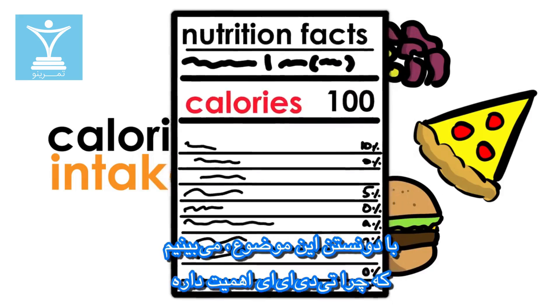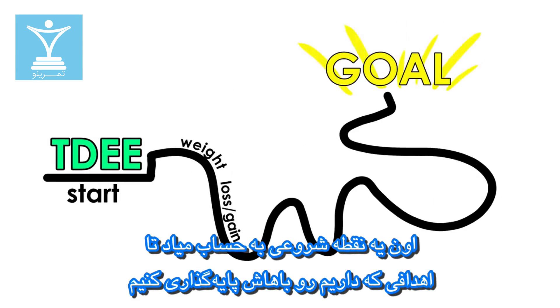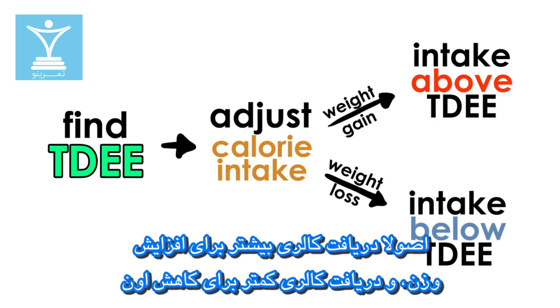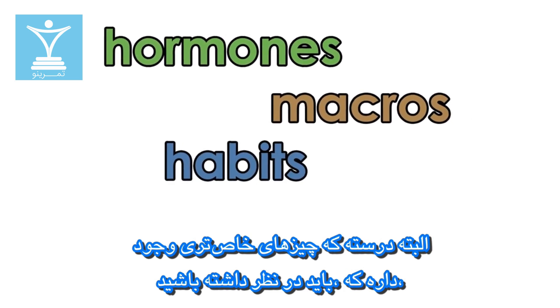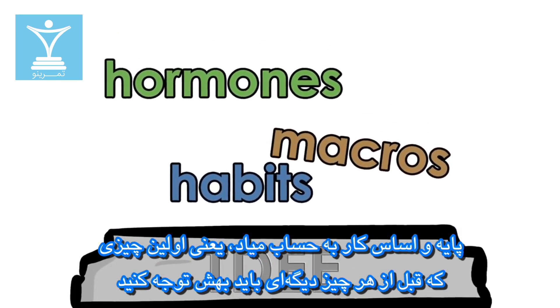Knowing this, we can see why TDEE is important. It is the starting point on which we want to base our goals. First, know your TDEE and then adjust your calorie intake to be higher or lower depending on your goals — higher intake for gaining weight and lower for losing weight. Sure, there are more specific things to consider, like hormones, macros, and habits, but TDEE is the foundation, the first thing to factor in before anything else.